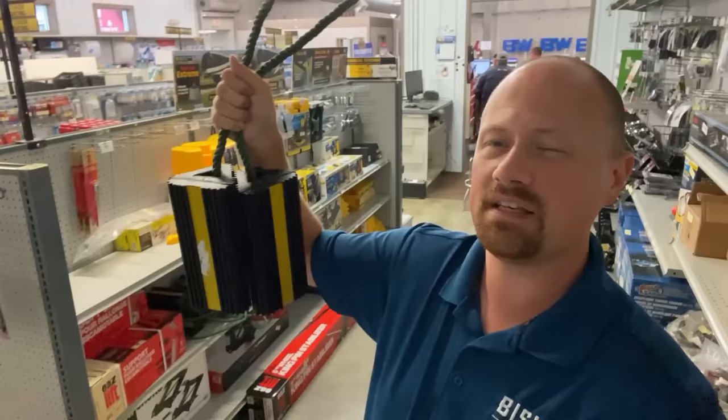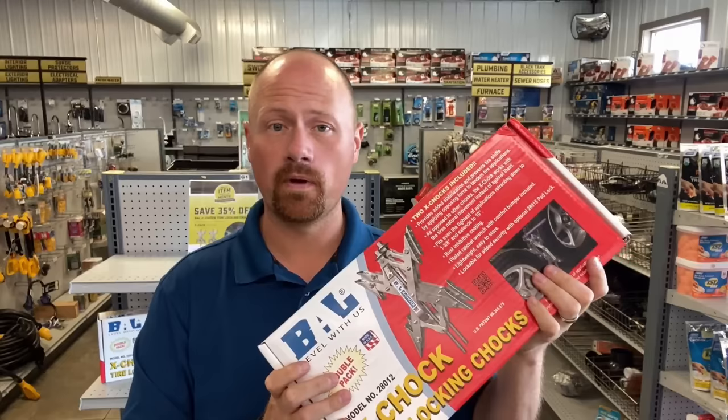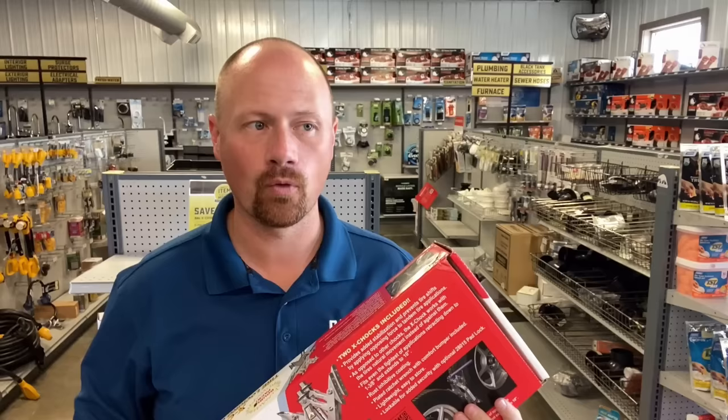My friends Jason and Abby at RV Miles said it best — when you're messing around with these, you sort of feel like you're playing around with airplanes. What about X-Chocks? I'm a big believer in these things. I've done some wiggle-jiggle testing — very unscientific, unofficially — where I got in an RV and wiggled around a lot to see how much I could get it to move. These by far did the best job of stabilizing the RV without the stabilizers down. If you're going to bounce around place to place, weekend to weekend, these can be great.